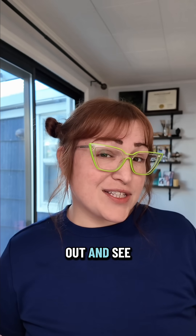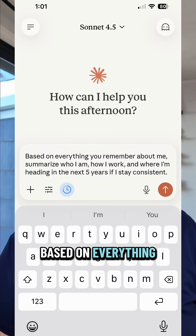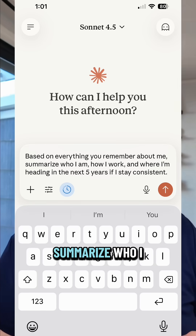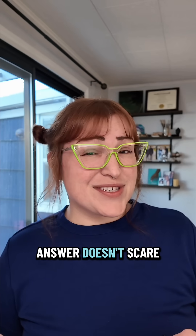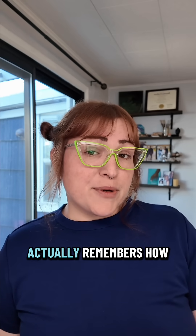And if you want to test it out and see what Claude really knows about you, try this prompt: "Based on everything you remember about me, summarize who I am, how I work, and where I'm heading in the next five years if I stay consistent." And if the answer doesn't scare you a little, your memory setup's too weak.